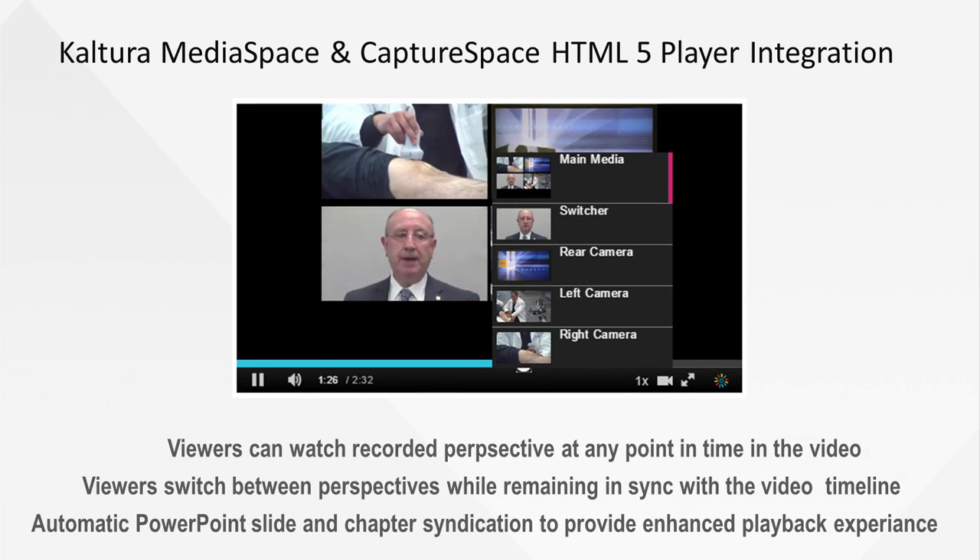We're going to jump to a demo. What the multi-source player is all about is switching between live streams in real time. So if I'm a student eight minutes into a presentation and the teacher focuses the topic around what they're doing on a document camera, as a user I can switch at that point to the document camera, watch that in full HD, and when done switch back to the main media or a different piece of media.